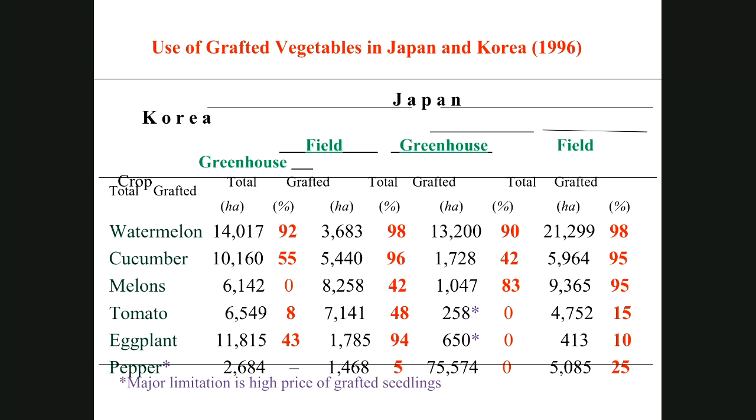This is an older slide from 1996 in Japan showing field production statistics. Over 90% of watermelons and cucumbers in Korea were grafted — about 98% of watermelons were grafted for greenhouse production, whereas field-grown ones were less at that time. For peppers, about 35% of field-grown ones and about 95% of greenhouse-grown peppers were grafted.